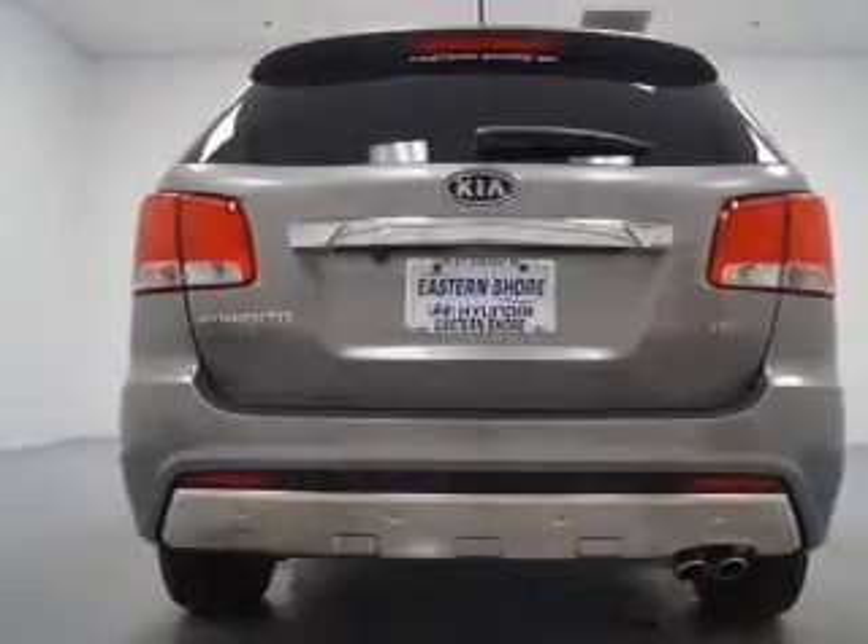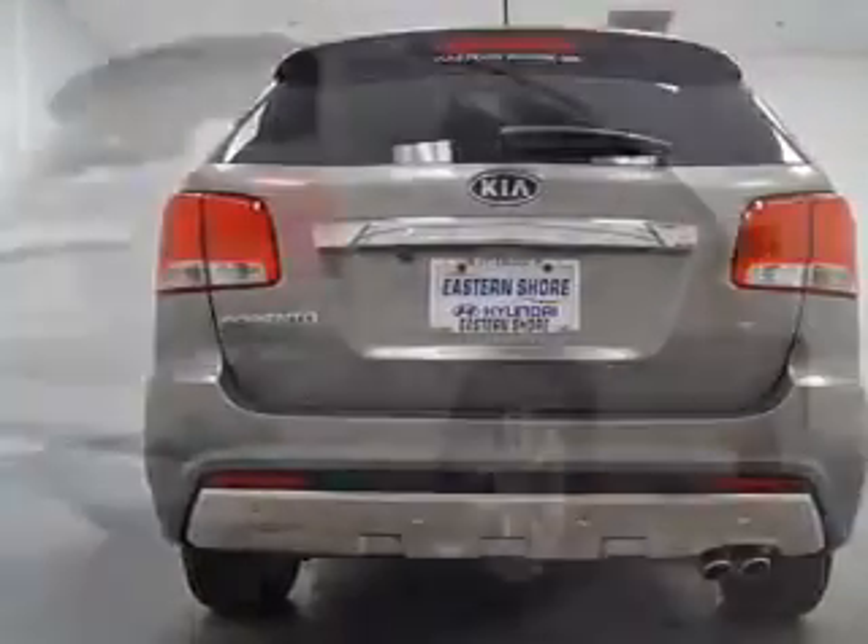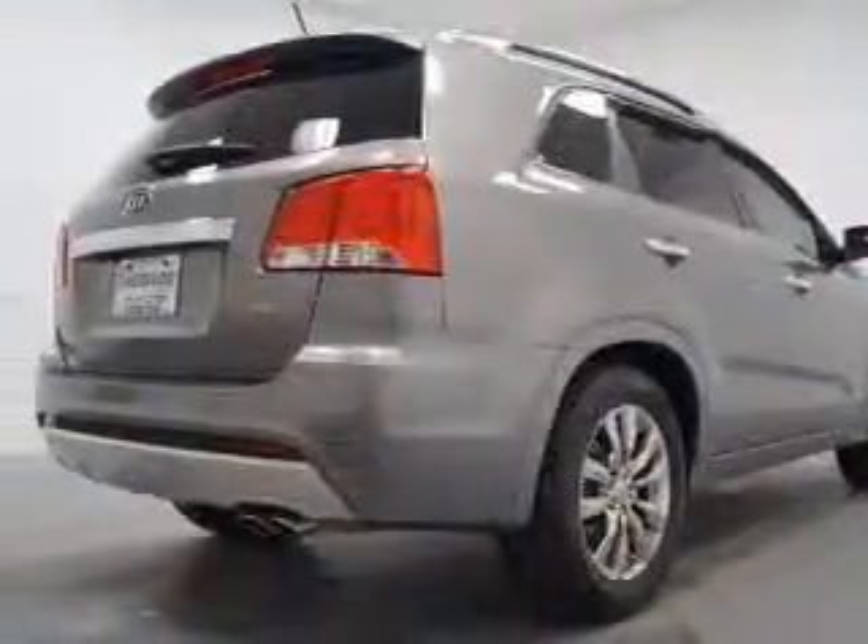Let the sun shine in with the sunroof. Let us put you in the driver's seat today. Call or click to contact us.